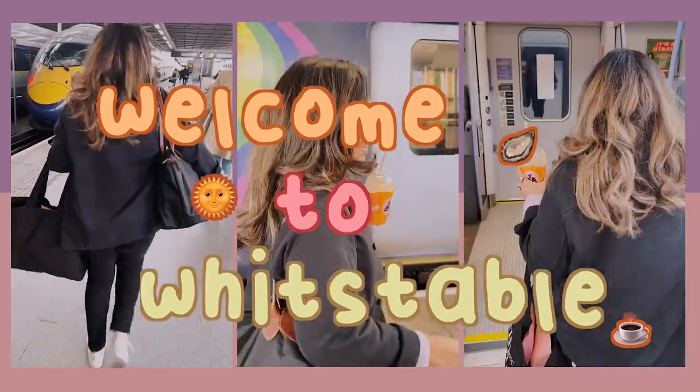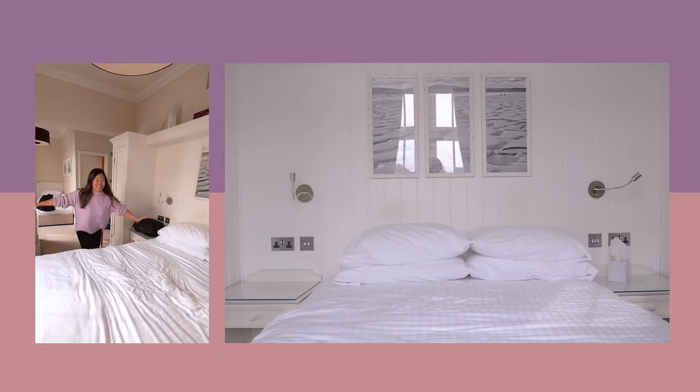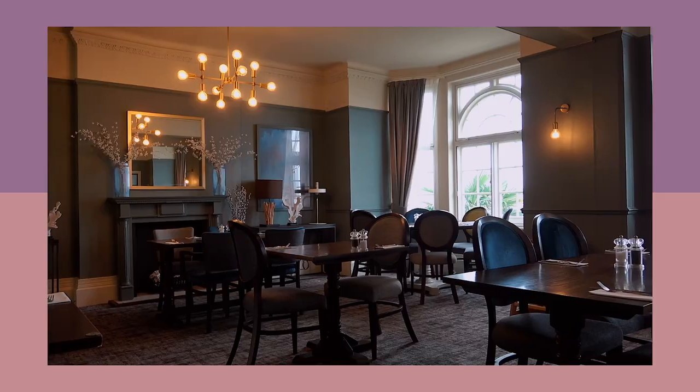Hello my loves, I'm back. Welcome to Whitstable in Kent. Here are my recommendations for things to eat, do and see during your time here. Enjoy!